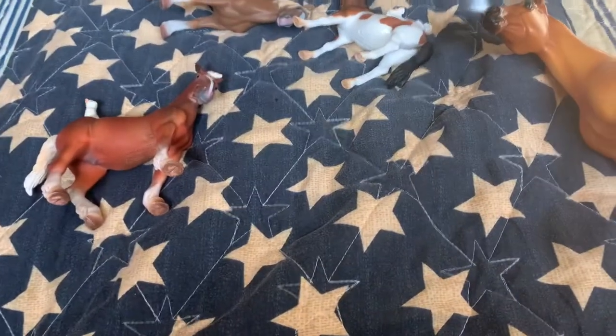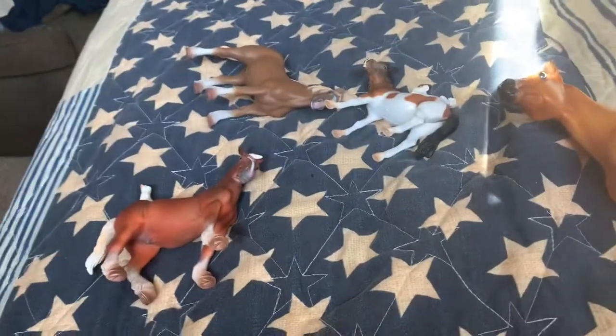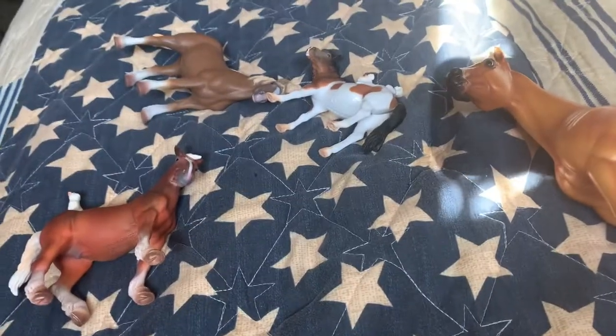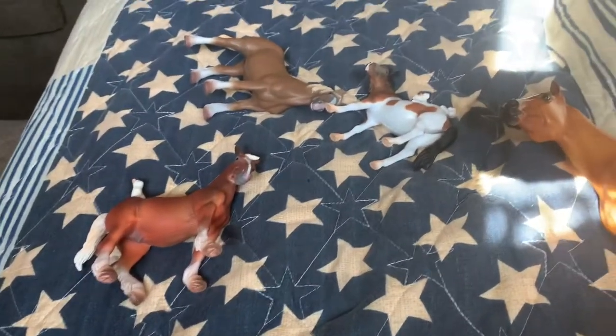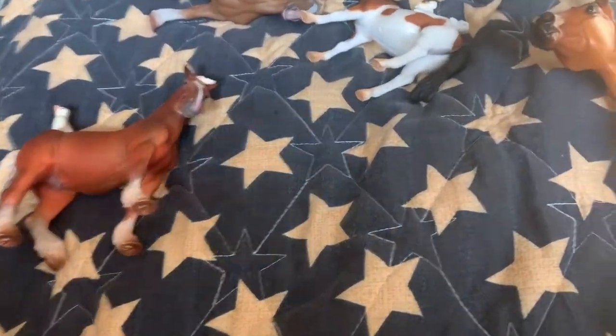Hey guys, it's Trick for Freedom Stables here. I went on vacation a couple weeks ago and haven't had time to do this video, but I got some new horses, so let's get started with that.